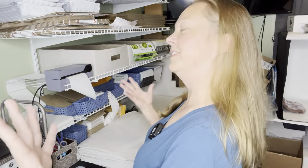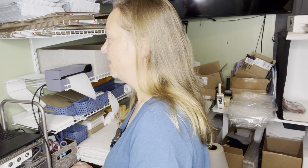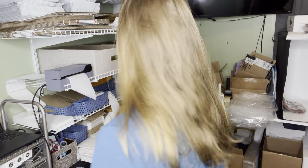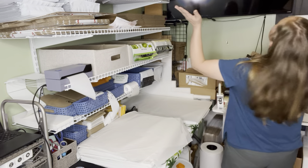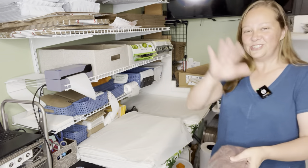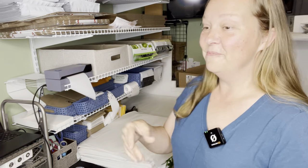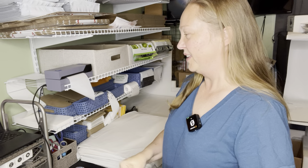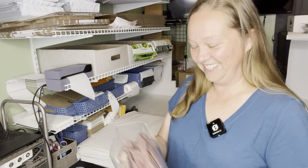That was a good feeling when that sale came through. I wasn't getting good sales yesterday — I didn't have a lot. When that one came through I was like, yes! You saved my day. And then like two seconds later the Liberty House one came through. So it was good.